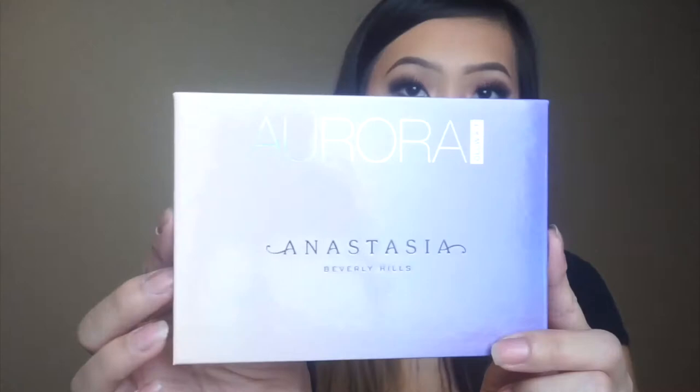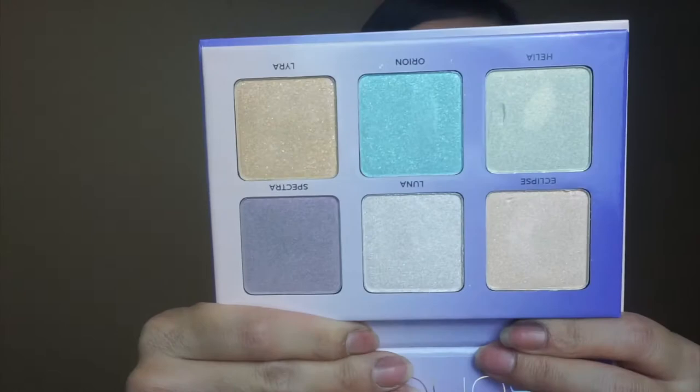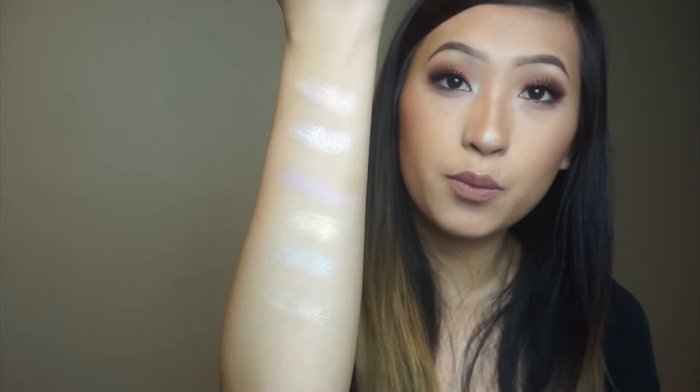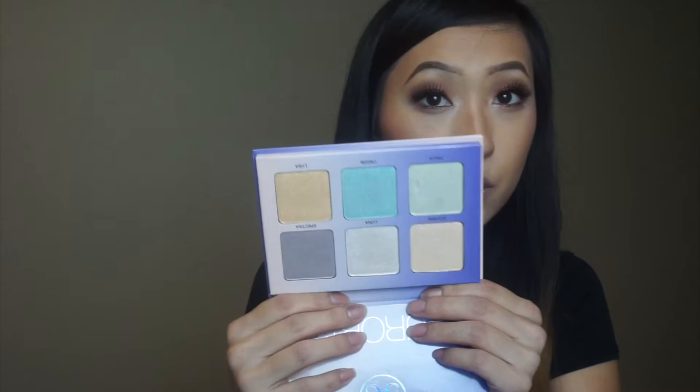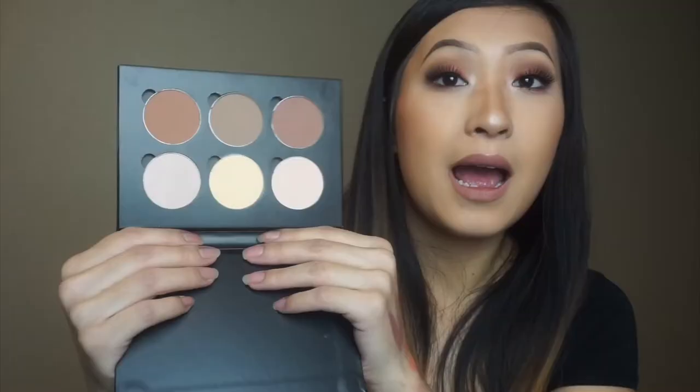Then I have here the Aurora Anastasia Glow Kit — this is what the palette looks like. I've already swatched this one. Here are the swatches of the highlighters — they're really pretty and iridescent. They're not really everyday wear highlighters, but the first two are more wearable. Can't wait to play with this and do some crazy cool looks. You can even probably use these as eyeshadow. This right here is the Anastasia Contour Kit in Light to Medium. I've never tried their contour kits before so hopefully I like this — I've heard great things.